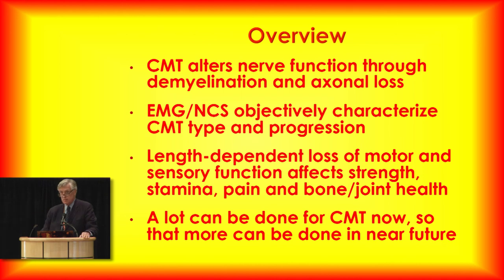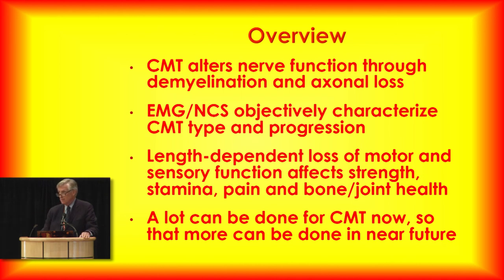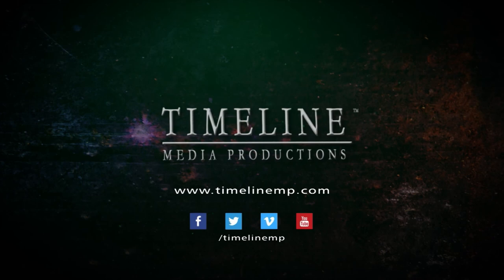That's my summary of the basics. Thank you, Dr. Day, for such a wonderful presentation.